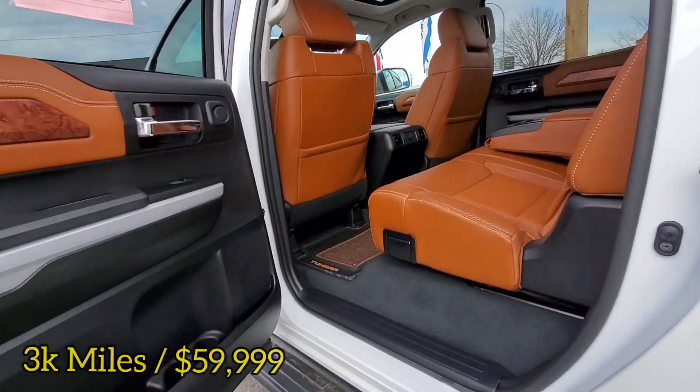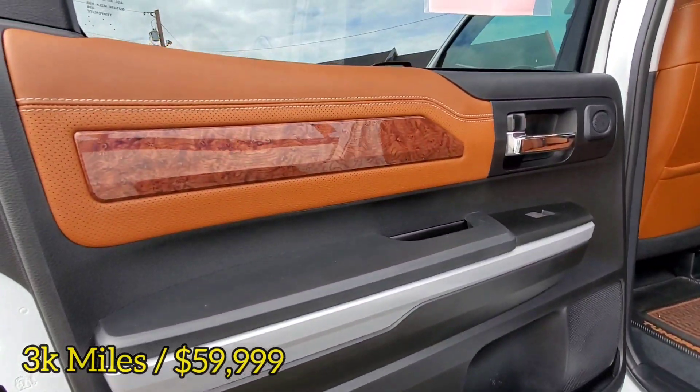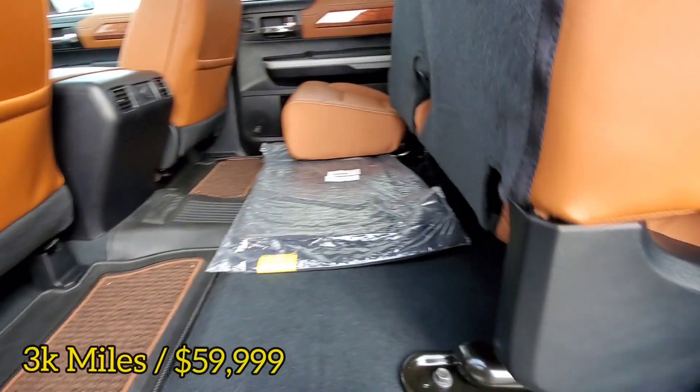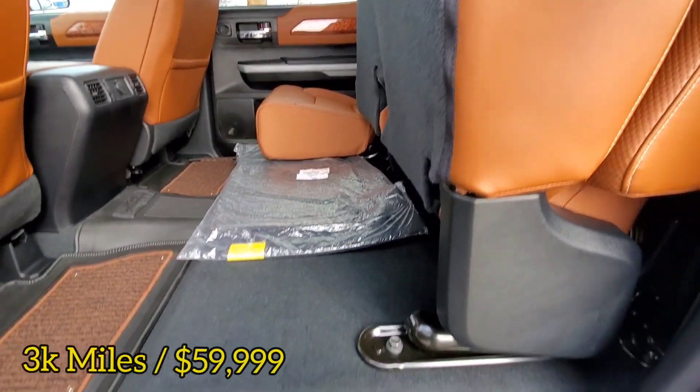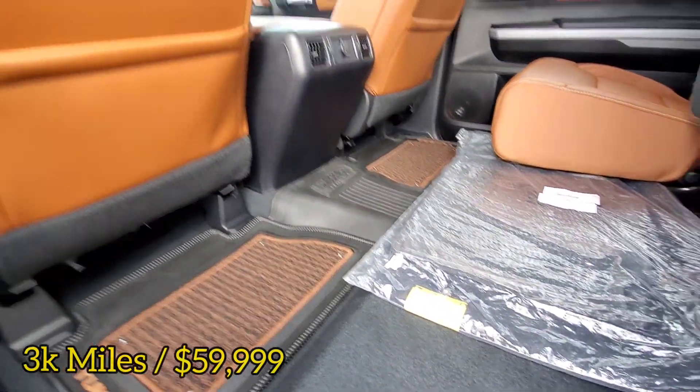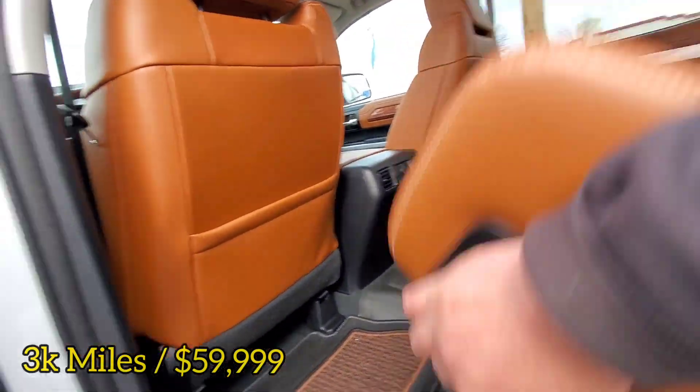Let's check this out behind the driver's seat. We got storage here again — lock that into place. Very nice mats back here too that match the vehicle interior.